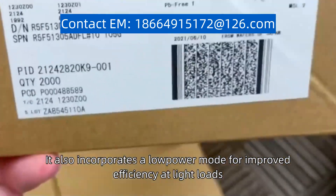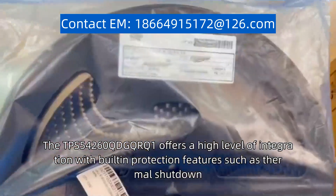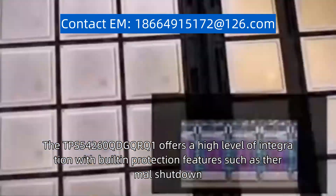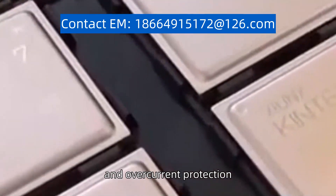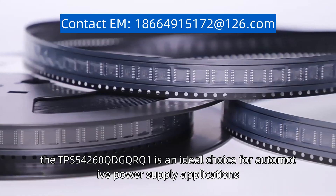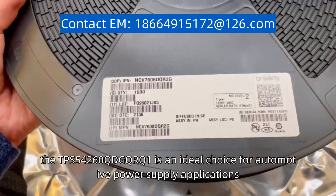It also incorporates a low-power mode for improved efficiency at light loads. The TPS54260QDGQRQ1 offers a high level of integration, with built-in protection features such as thermal shutdown, input under-voltage lockout, and over-current protection. With its compact size and robust performance, the TPS54260QDGQRQ1 is an ideal choice for automotive power supply applications.